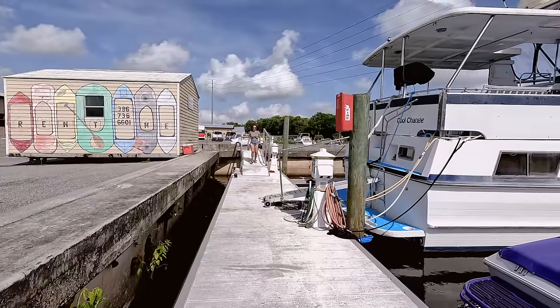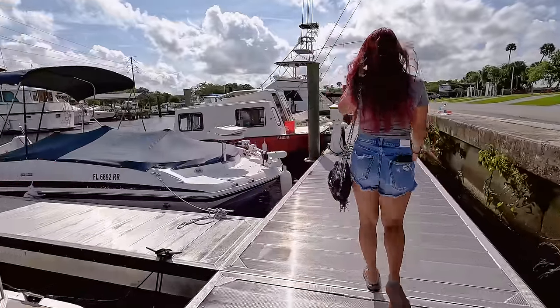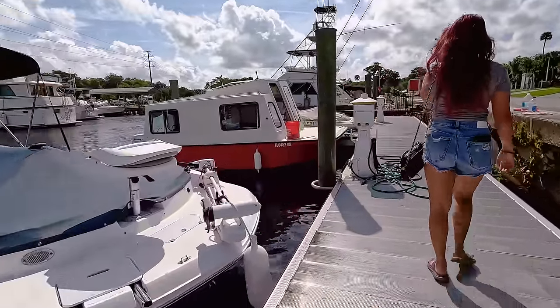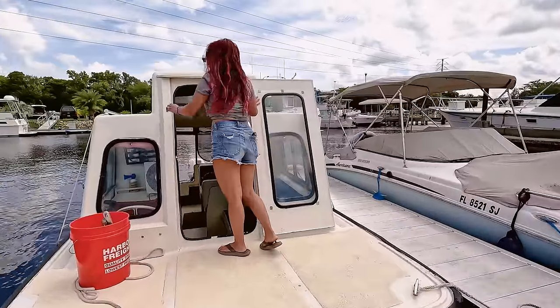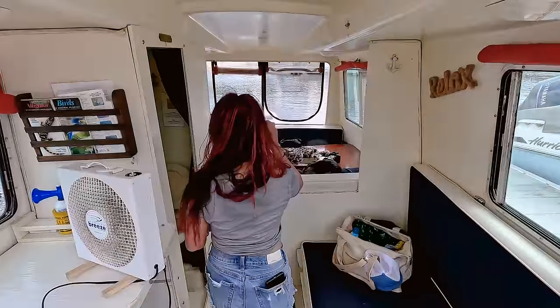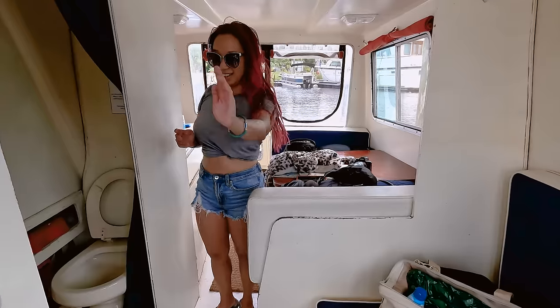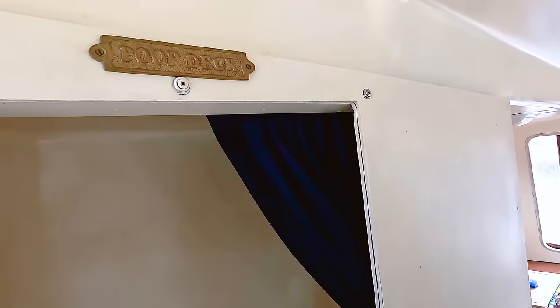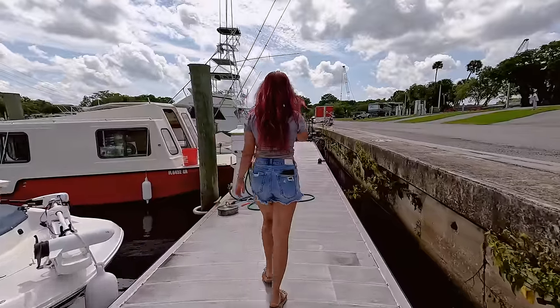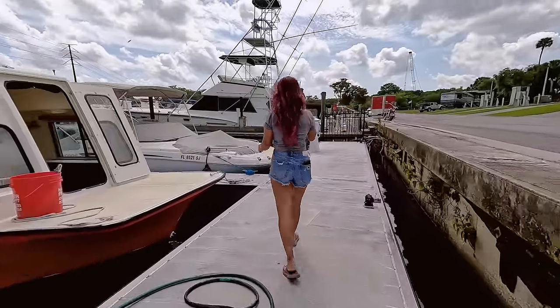Before we set sail there was a decent amount of paperwork to fill out and a lot of information to go over. You need to be on your A-game for this adventure — being able to drive a boat and having solid navigational skills are a must. After checking out the appropriately named poop deck and the rest of the amenities, it was time to get the rest of our stuff on board and get ready to shove off.